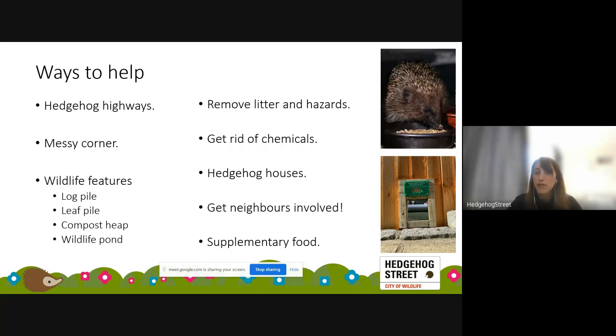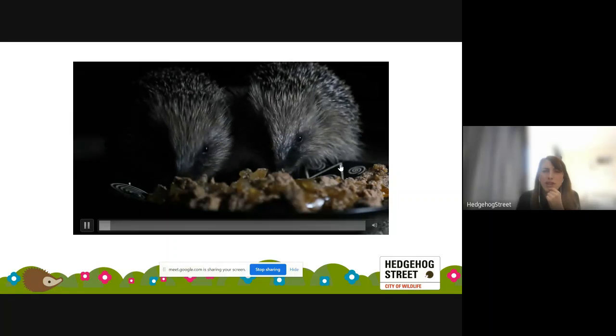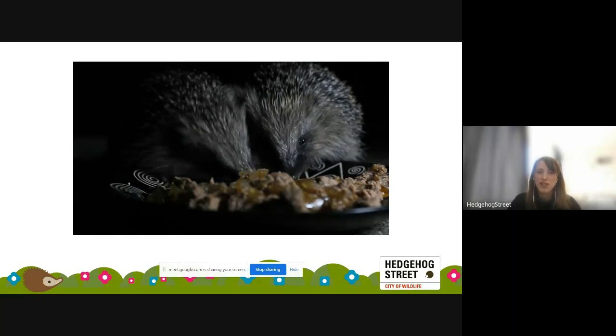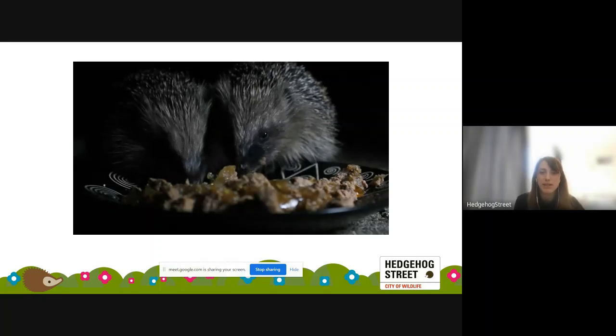Getting neighbours involved is really important — trying to open up and link as many gardens as possible. Supplementary food is a nice way to help when natural insect prey may be in short supply: meaty cat or dog food, and a shallow dish of clean fresh water. You can also get specialist hedgehog food or kitten biscuits. Leaving food out also increases your chances of actually seeing a hedgehog. They are solitary but you might get a few visiting if you leave food out regularly.